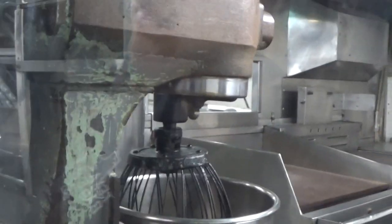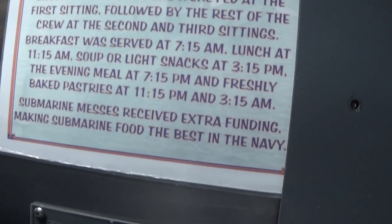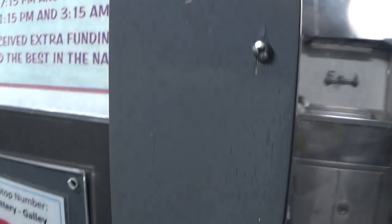And this is even tighter than the other two. Here is the crew's mess — an old blender right here, and just so much other stuff. Tells you about their schedule and whatnot. I didn't know that submarine messes received extra funding, so the submarine food was actually the best. I never knew that. And it kind of makes sense.